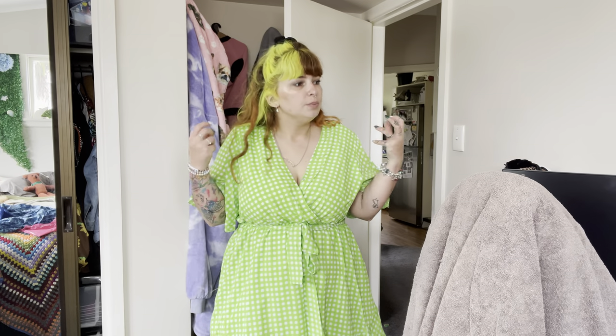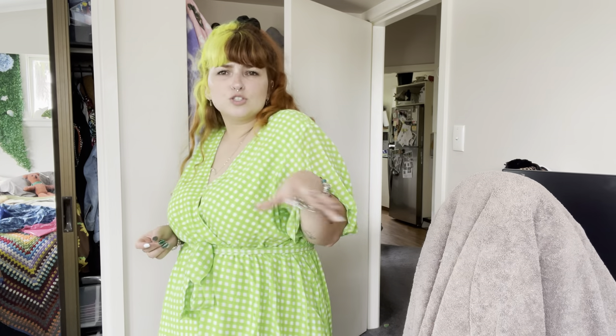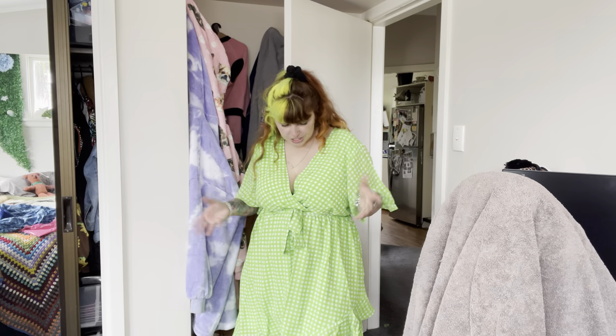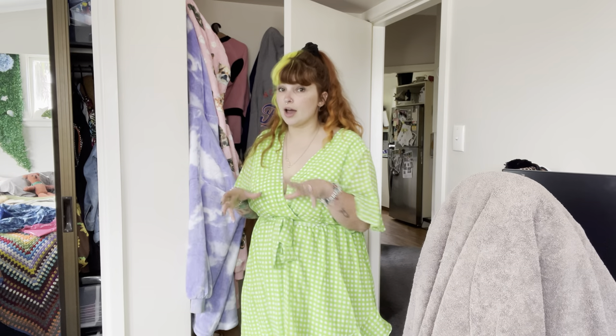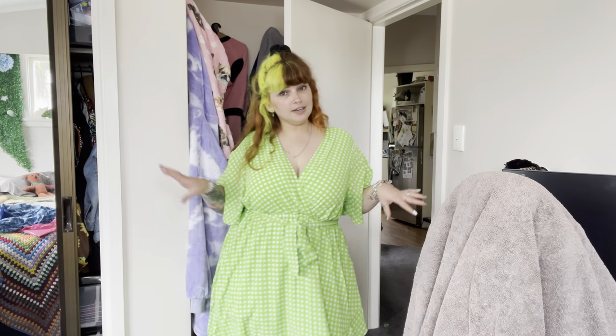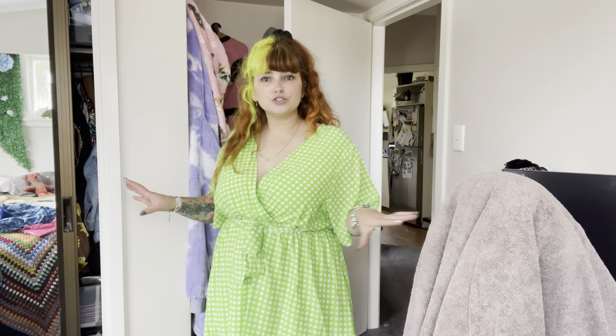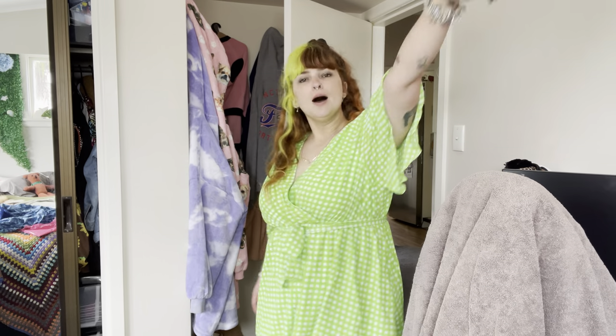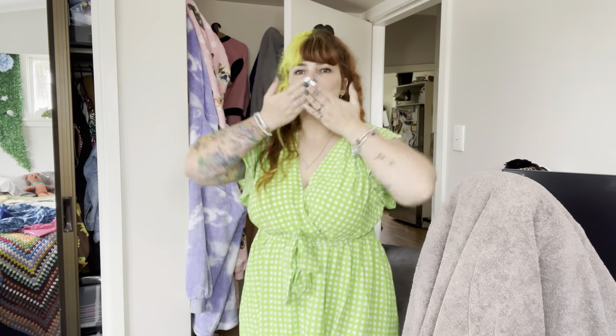Thank you so much Sarah from Friday Flamingo for sending these to me. People ask how I'm so confident in my body — loving yourself is a journey, but wearing clothes that make you feel good, fun bright patterns, it really does help. When I put something on and I look good, that's where the confidence comes from. If you're unsure about trying something, just get it — there's a returns policy. Hopefully you enjoyed this video, let me know in the comments. Love you guys, see you next time, bye!